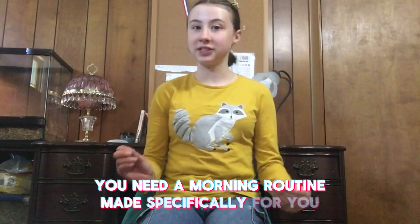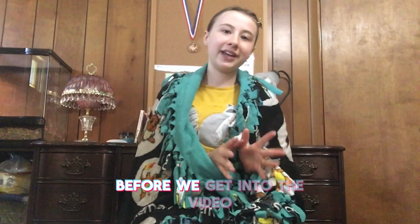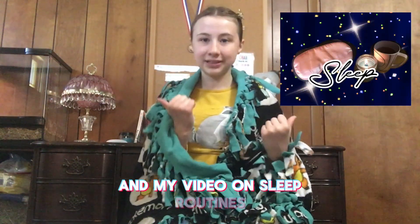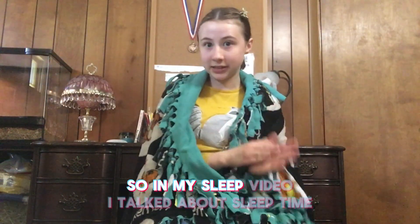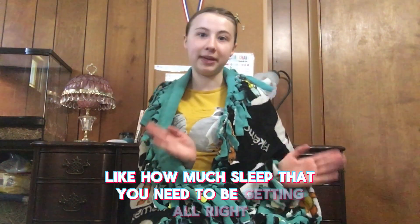You need a morning routine made specifically for you, and I'm here to help with that. Before we get into the video, I would like to suggest my video on sleep and my video on sleep routines. In my sleep video, I talked about sleep time — like how much sleep you need to be getting.